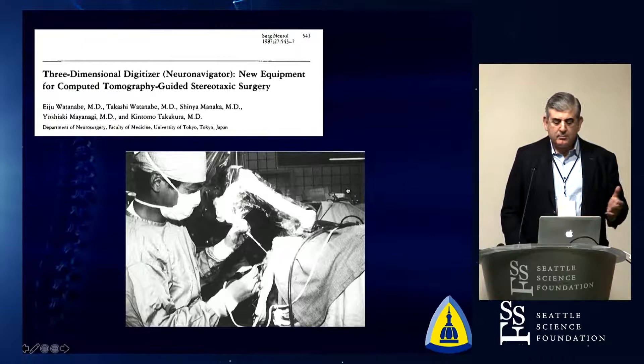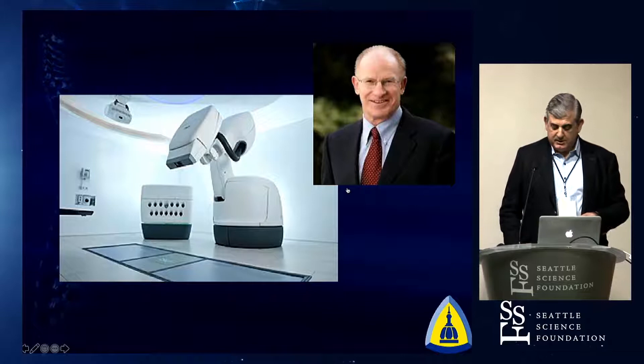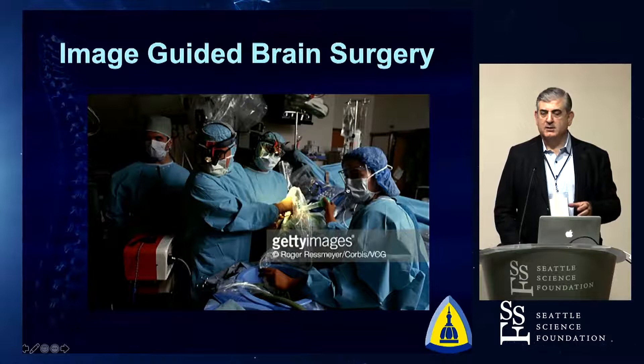That same type of stereotactic technology has moved into the field of radiation. We've got stereotactic radiosurgery for the brain and for the spine. This is John Adler from Stanford and the CyberKnife. There's not a brain operation now in this country, or pretty much in the developed world, that is done without image guidance. Utilizing in real time that ability to find out where we are in the brain has really changed what we do. We've had it in spine surgery as well.